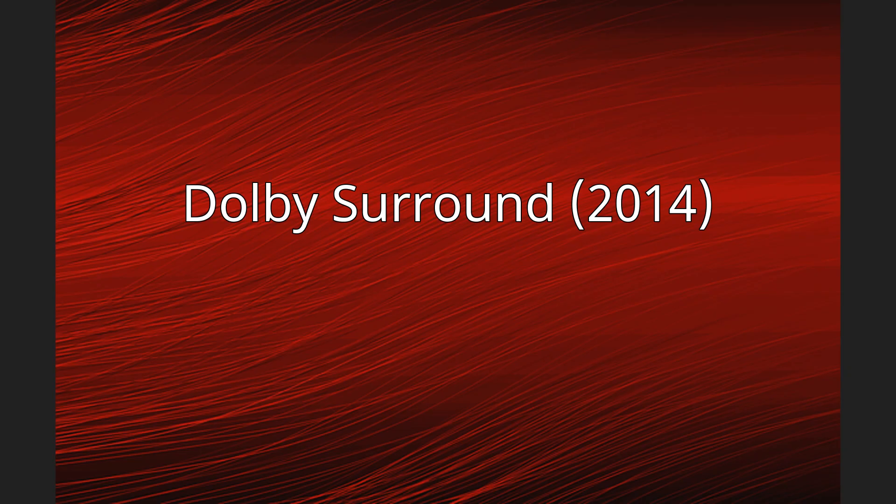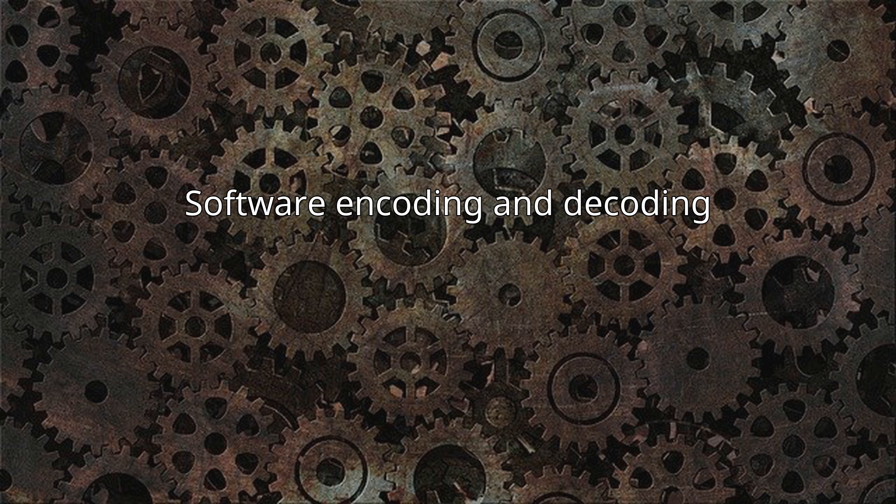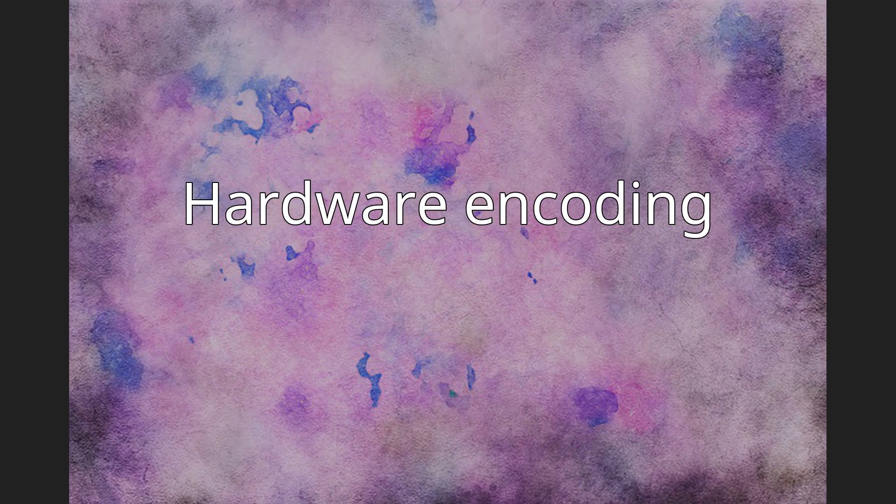Regarding software encoding and decoding, the LIDA52 decoder library optionally exports LT/RT stereo sound compatible with Pro Logic decoders. Handbrake and FFmpeg are capable of downmixing Dolby Digital AC3 5.1 to LT/RT stereo tracks compatible with Dolby Pro Logic and Pro Logic II decoders. Surcode for Dolby Pro Logic II is a Dolby-certified software encoder and decoder available in plug-in formats for DAWs and as a standalone application. For hardware encoding, Dolby Digital AC3-compatible hardware such as DVD players, TVs, and Blu-ray players can downmix 5.1 channel tracks into LT/RT stereo compatible with Pro Logic decoders.